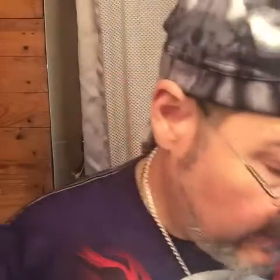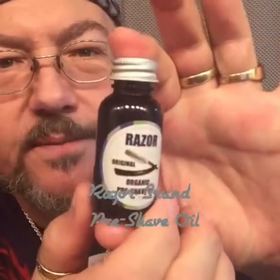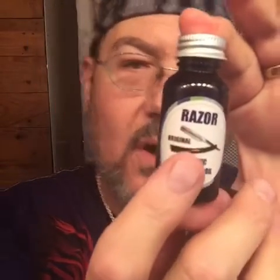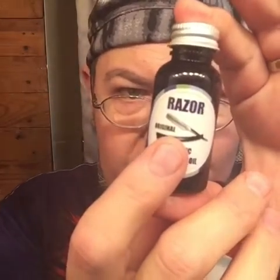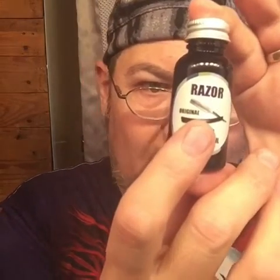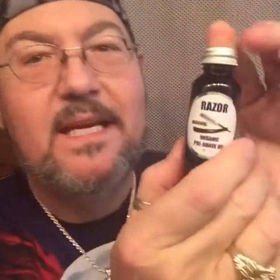Today's pre-shave oil is something new and different. Razor is the brand. It's got black pepper and cardamom in it. It's got cranberry, cypress, frankincense, grapeseed, linseed, meadowfoam, neem, olive, patchouli, raspberry, rosemary, sandalwood, vitamin E, and wheat germ oil as well. And it smells rather nicely.